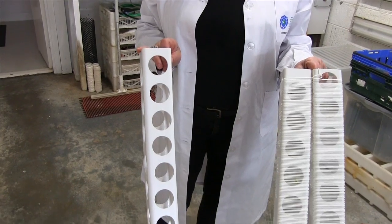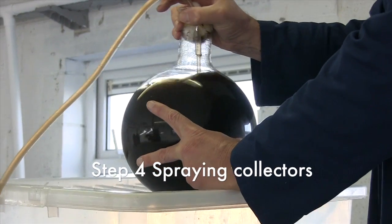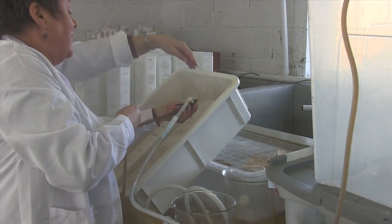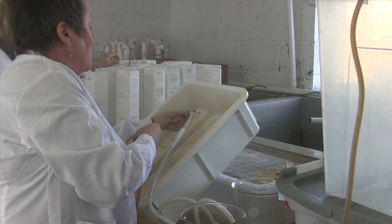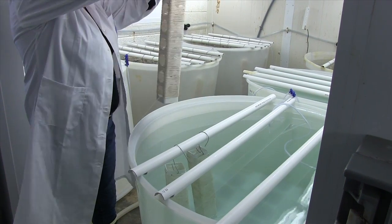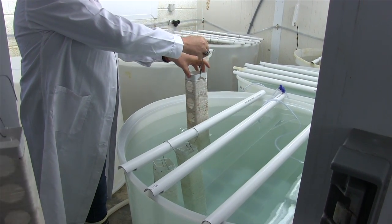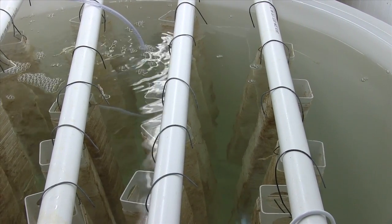By day 10 we are ready to spray the culture onto culture collectors. These collectors are PVC tubes covered in polyamide string. We spray the culture onto the collectors using compressed air to ensure an even distribution of culture all over the string. The collectors are then placed in the air to drip dry for approximately 8 minutes. We then move the collectors into a 500 litre bin at 10 degrees centigrade, where the water has been filtered to 1 micron and passed through a UV filter.